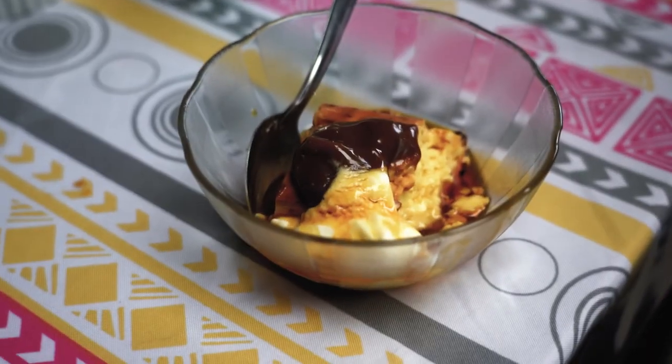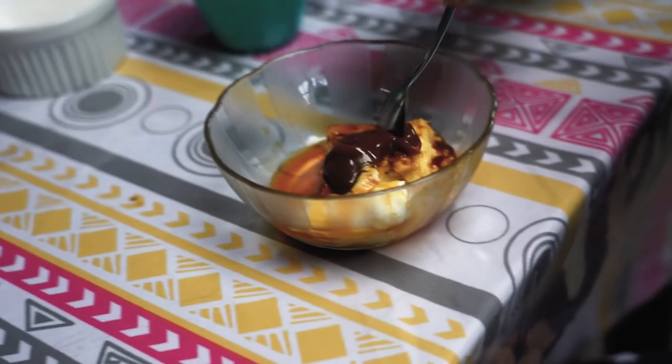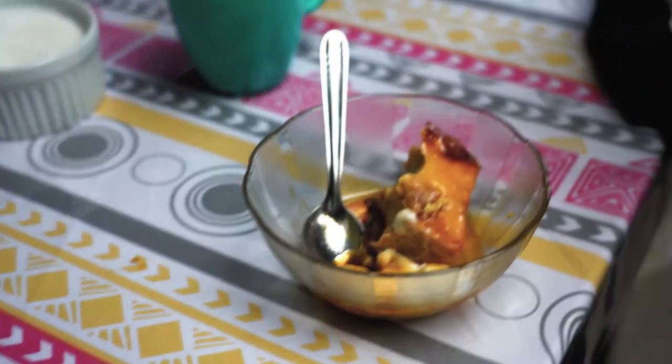They told us that they used to fish here — they have their net over the sea, and when the tide goes down they collect the fish and bring it here to cook. They also served us flan, which is made only out of milk and eggs from their home — 100% homemade. It tastes super sweet.